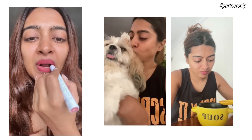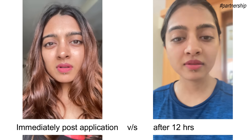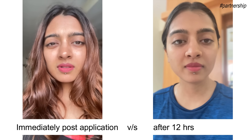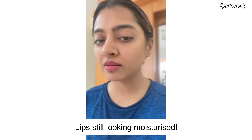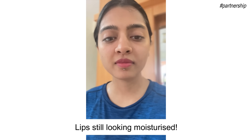As for the 12-hour long stay claim, I actually applied this lipstick the other day early in the morning and then I just went about with my day — eating, drinking, kissing my dog. And here's how my lipstick was looking after 12 hours. The lipstick really does hold up, lips are still looking pigmented. So a 12-hour long stay claim is a big thumbs up. My lips are still not looking dry, so it does actually moisturize the lips really well.